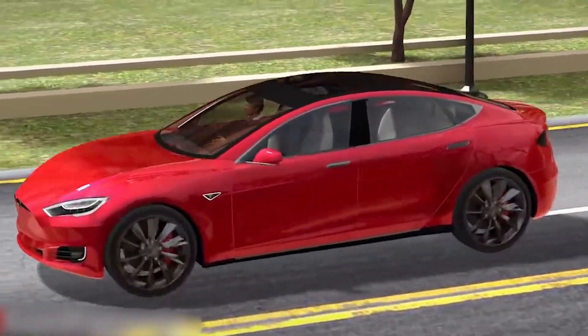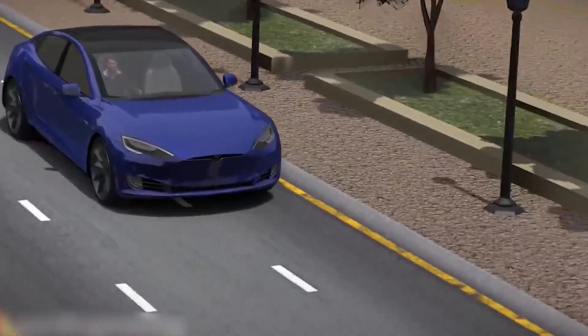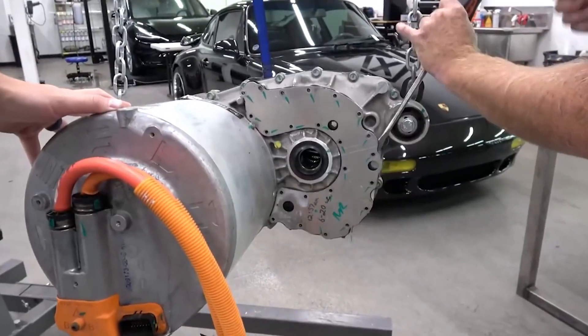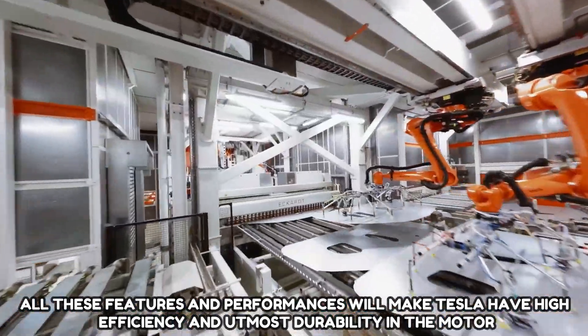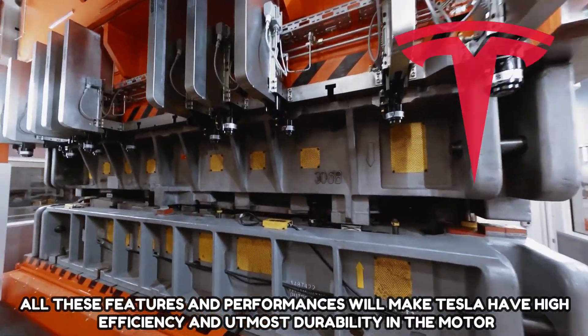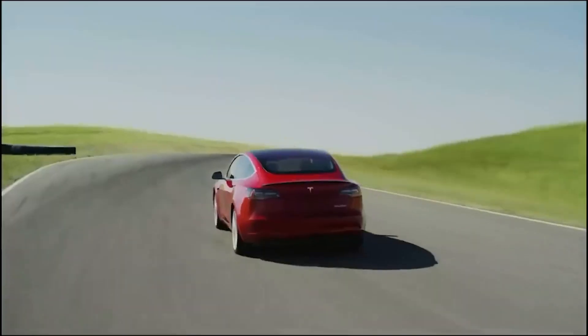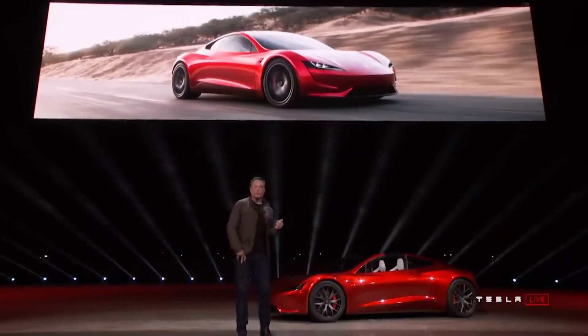The new motor design from Tesla will have the ability to achieve efficiency, power, and speed like never before. This will be done using a plate design — the company places each component together and the overall motor size reduces without sacrificing quality. Tallying up all the components, these features and the performance will give Tesla high efficiency and utmost durability in the motor, representing a tremendous upgrade over the present standard.